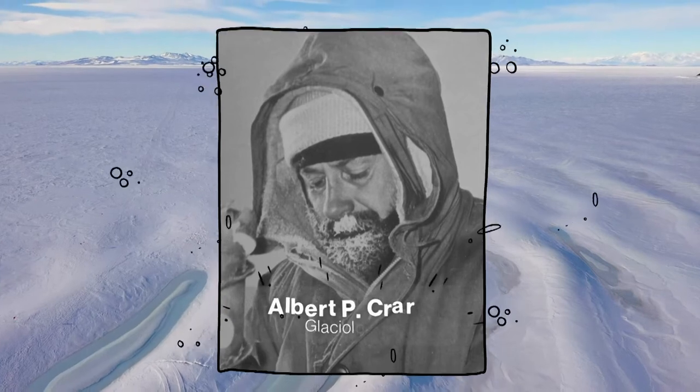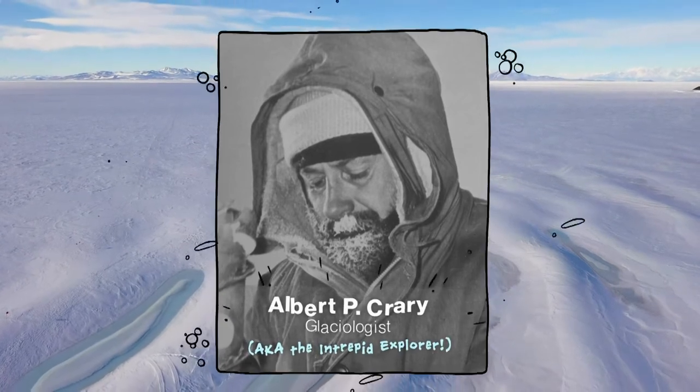Here we are at the Crary Lab — that's this building behind me over here. This place was named after glaciologist and geophysicist Albert P. Crary.